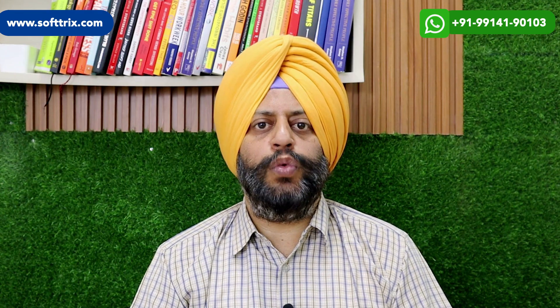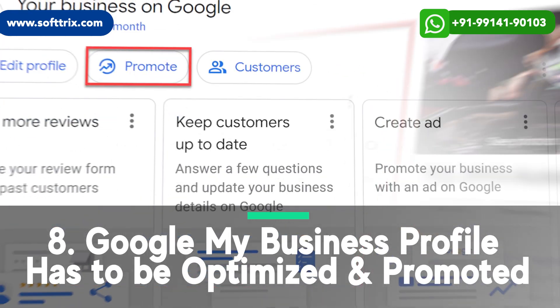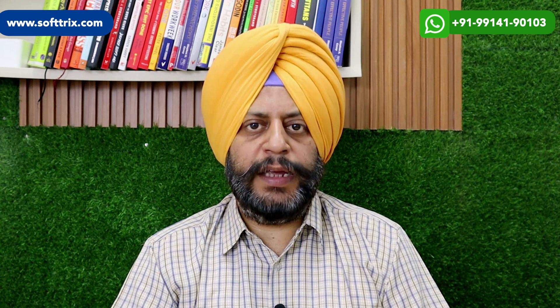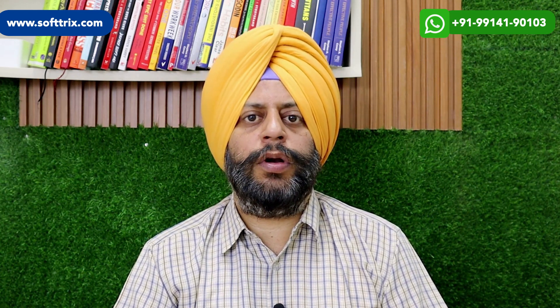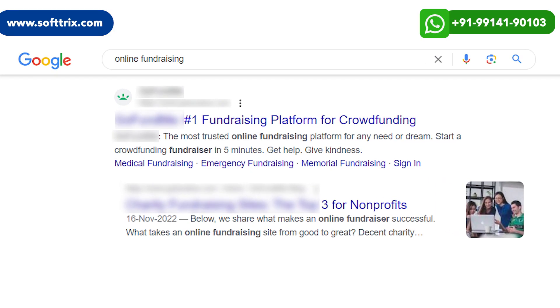Your Google Business Profile has to be optimized as well as promoted. If you do all of these things, there's no doubt your non-profit organization can be at the top of Google.